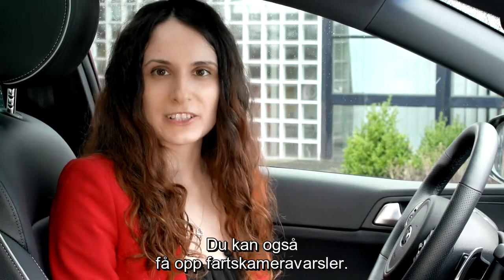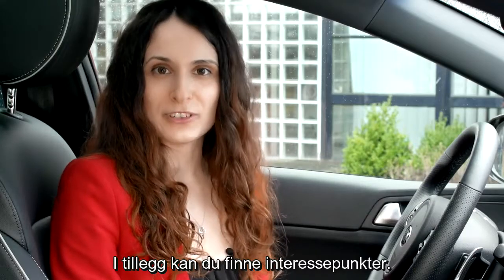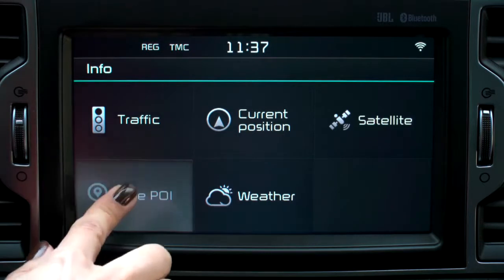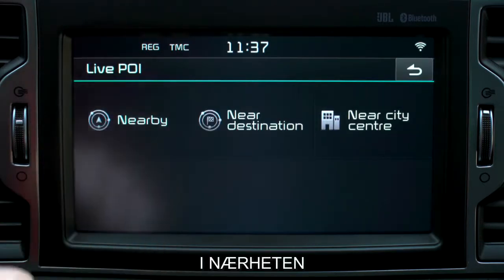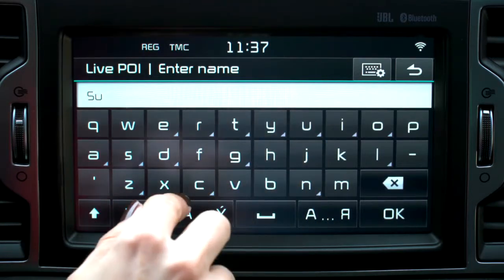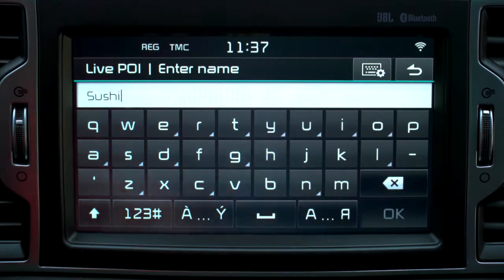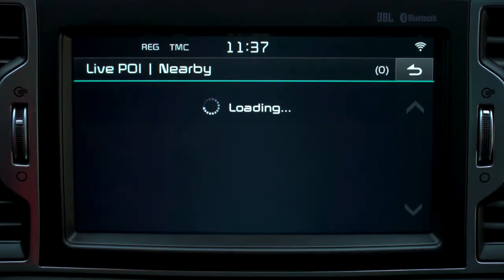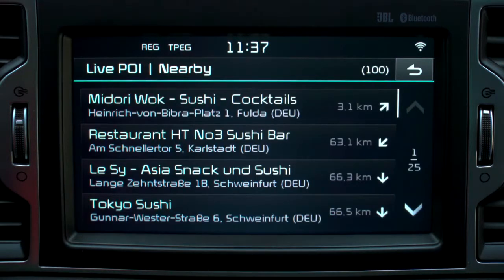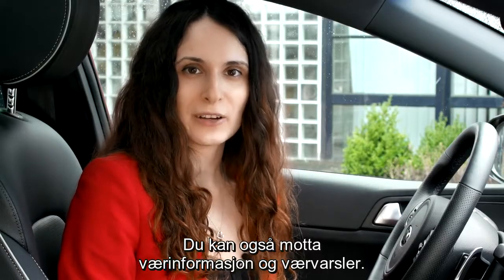Also speed camera alerts can be displayed. You can find points of interest too. Now you can also receive weather information and weather forecast.